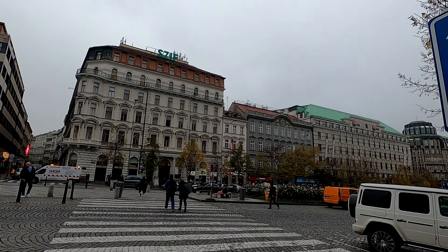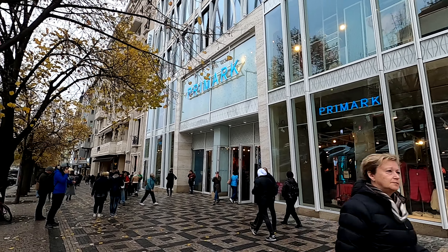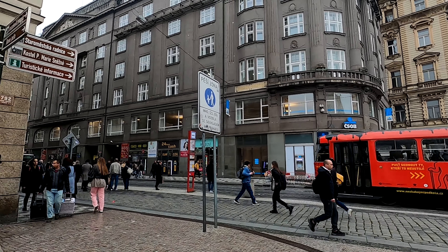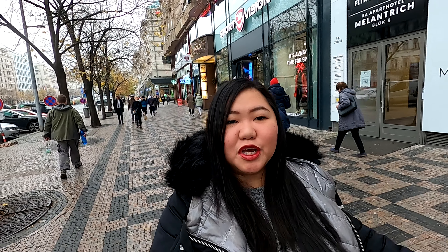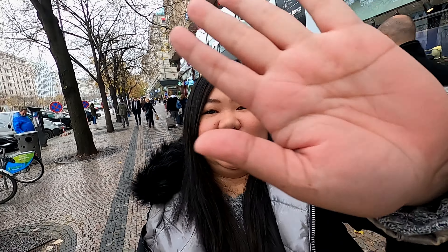Good morning from Prague! There's also Primark here - I'm so happy! So I just got out of the coffee shop. I had breakfast and of course coffee because it's super, super cold here in Prague right now. And I'm heading to the Old Town Square and the clock. I'm excited to see that very special place here in Prague!